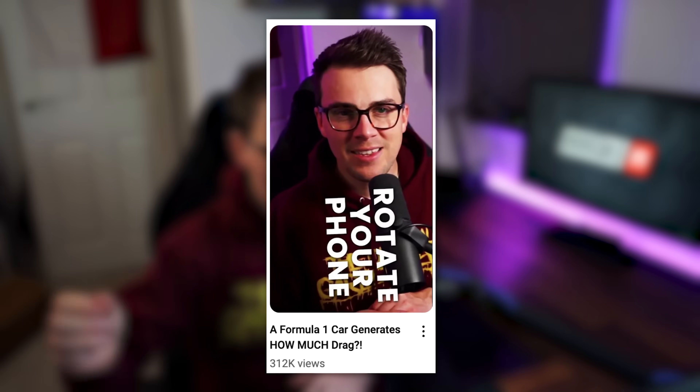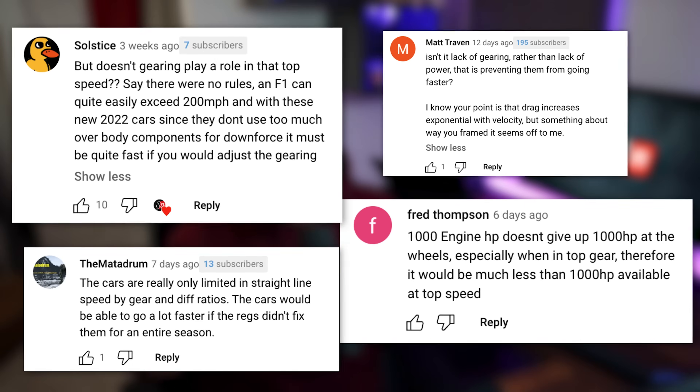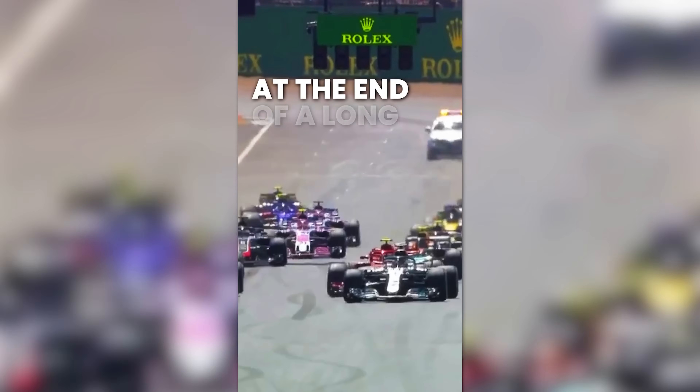But why aren't Formula 1 cars faster? There are literally road cars out there faster than a Formula 1 car. I wasn't even really going to make this video until I posted a short clip talking about the drag level of a Formula 1 car and then I read some of the comments. So here's a short clip of that video.